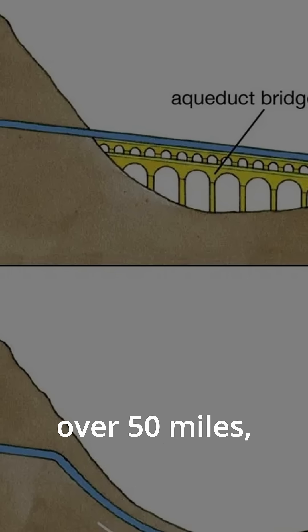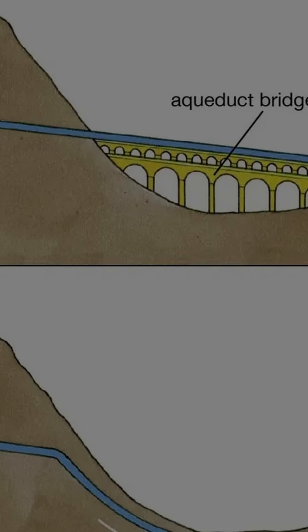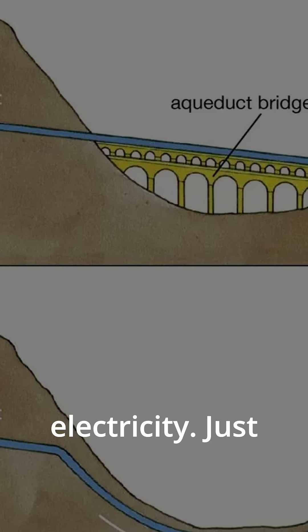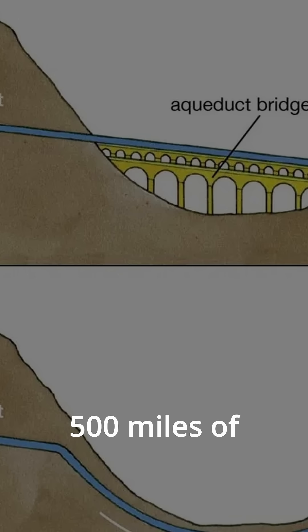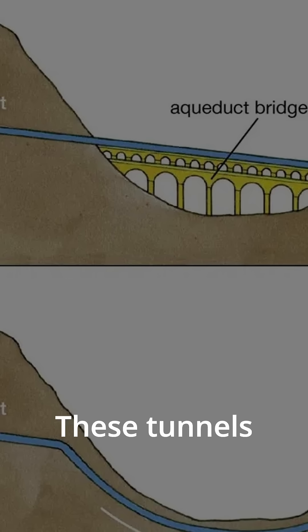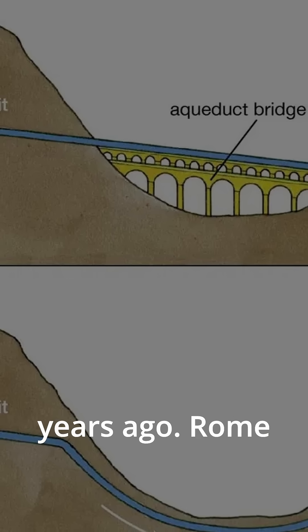Roman aqueducts could stretch over 50 miles, delivering clean water from mountains to cities using nothing but gravity. No motors. No electricity. Just precision slope engineering. They built over 500 miles of aqueducts across the Roman Empire, and about 29 miles ran underground. These tunnels were dug with laser-like accuracy, 2,000 years ago.